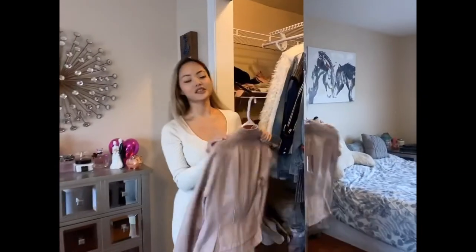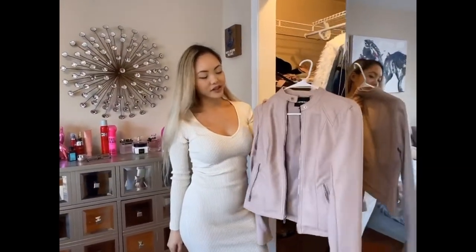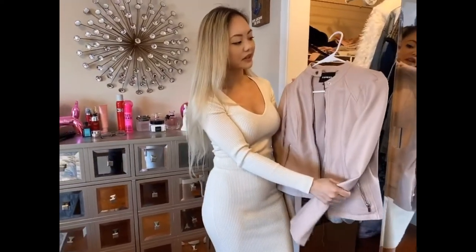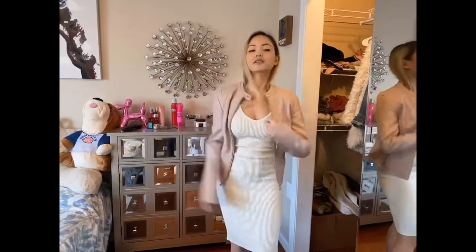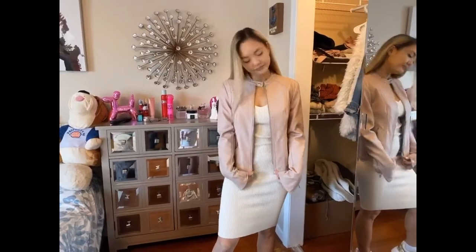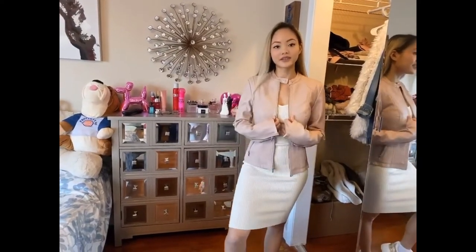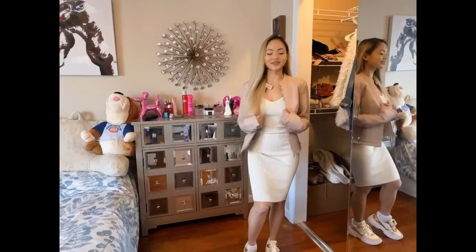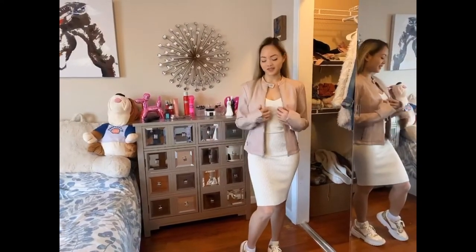Another jacket I bought from Express — a leather jacket. You saw the black jacket I showed you earlier. It's good for dark clothing, but this Express jacket is good for nude and beige colors. I love Express because their leather just feels so good and their products are very good — just as good as True Religion. They're very stylish. I wouldn't wear this jacket with the outfit I have on right now, but I'm just showing you what it looks like on me.